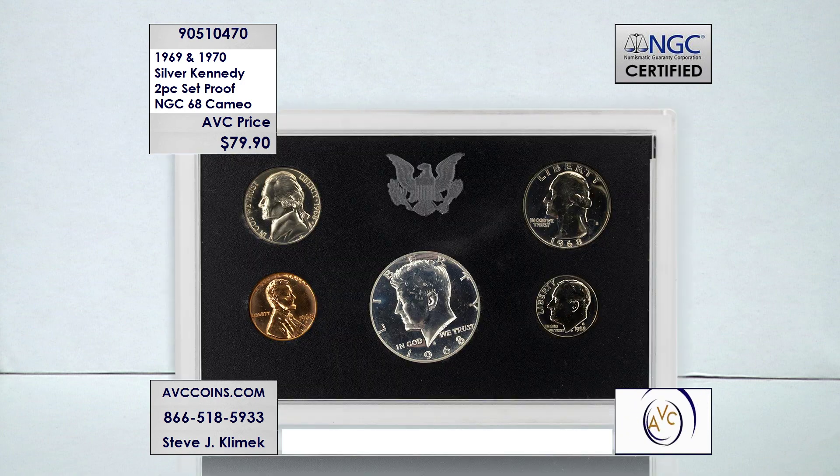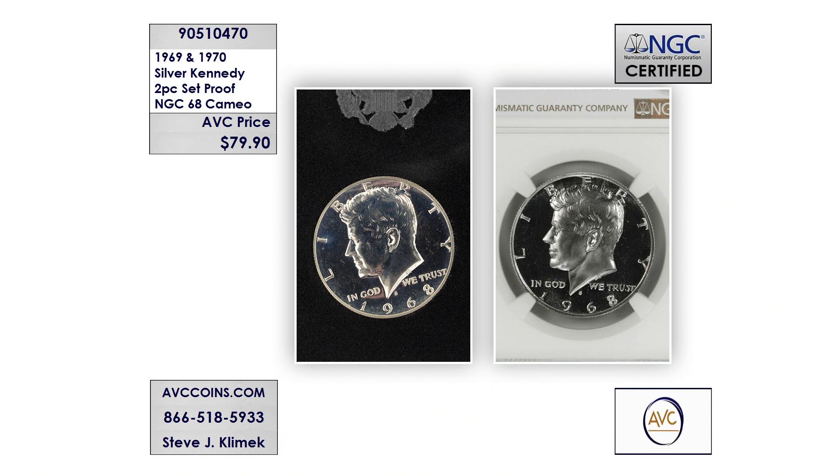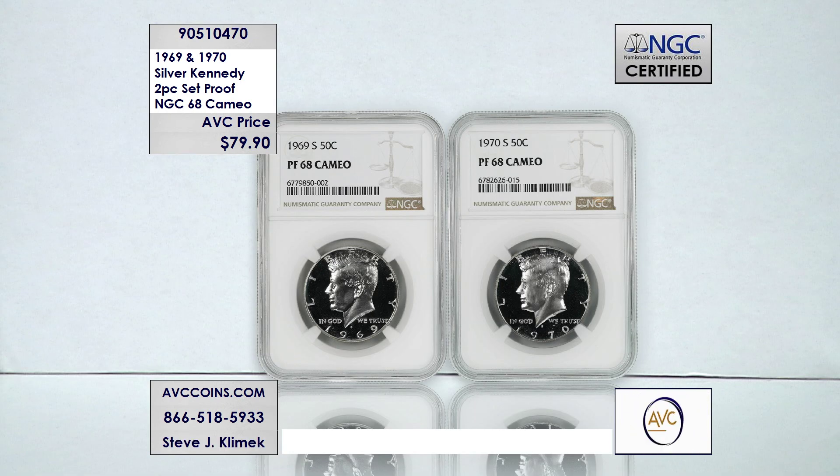Our competition does have this set available — we saw it at $129.58 to be exact. We're almost $50 less for the same two coins at $79.90. It's a proof 68 with that cameo designation. The coins look like the ones on the right with that deep mirror background — those are the fields — and then the frosted relief design in the foreground. These are cameo 68s, saving almost $50 off our competitors.